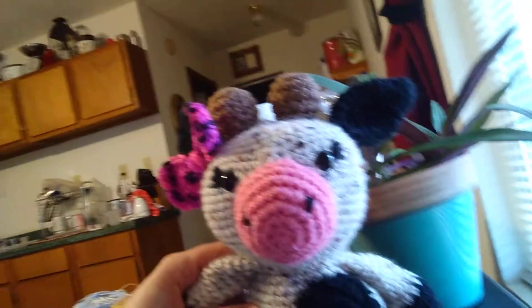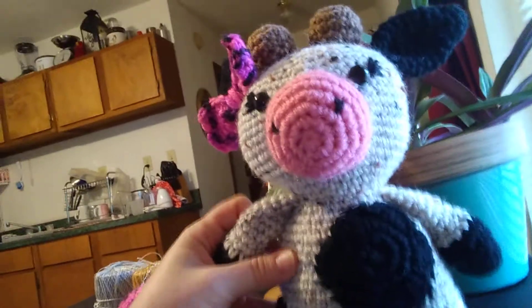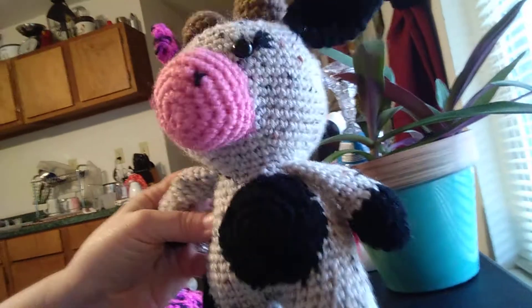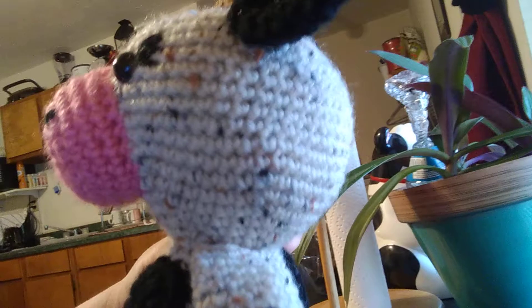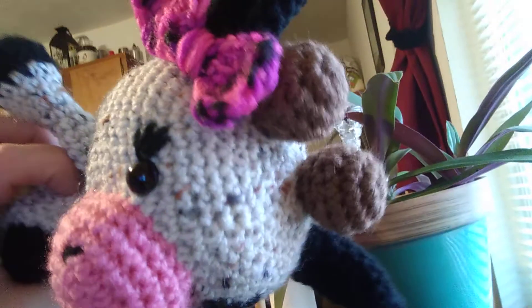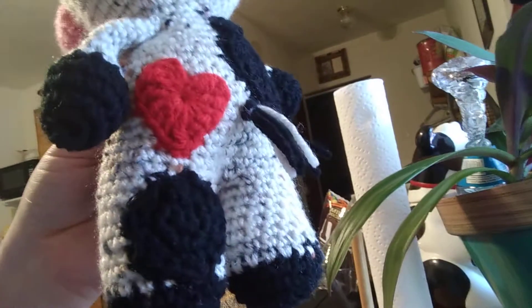Don't get dizzy here — I'm going to turn you around and show you the cow. The patterns I used I'll put in the description box below. I used a speckled cream yarn. I put some black spots, a pink nose, a bow on there, and a red heart for the butt — however you want to see it.